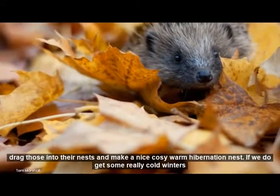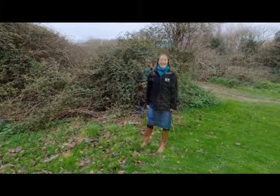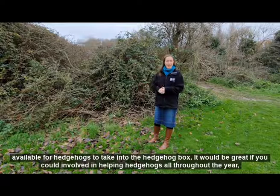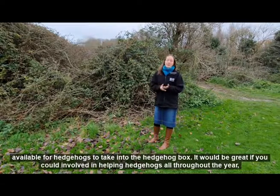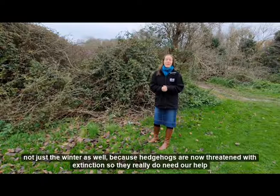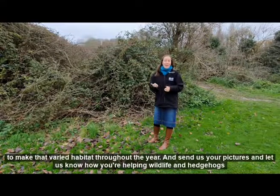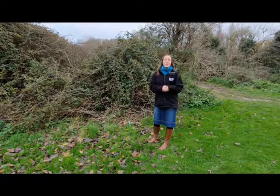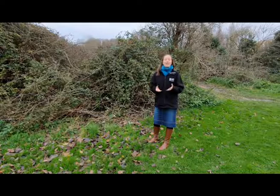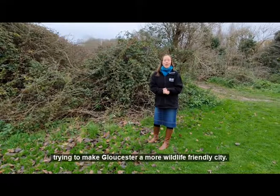Add some twigs and branches too so hedgehogs can drag those into their nests and make a nice cozy hibernation nest — that'll keep them really cozy over the winter. If you've got a hedgehog box in your garden, please leave those leaves available for hedgehogs to take into it. Get involved and help hedgehogs all throughout the year, not just in winter, because hedgehogs are now threatened with extinction and they really do need our help to make that varied habitat throughout the year. Send us your pictures and let us know how you're helping wildlife and hedgehogs in your garden — we'd love to hear from you. Keep an eye on what we're doing at the Wildlife Trust; we have lots of events and activities happening all throughout the year around the county, and we work really closely with Gloucester Cathedral trying to make Gloucester a more wildlife-friendly city.